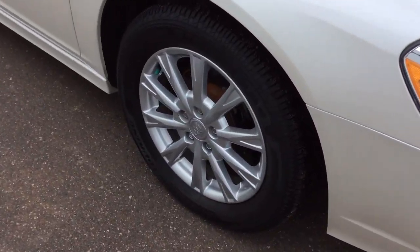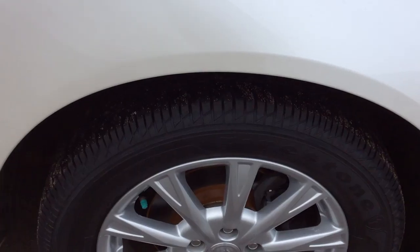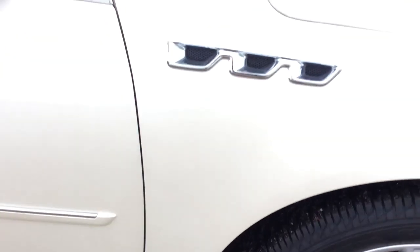I do have aluminum wheels all the way around the vehicle. And if we get in there and take a look, you can see I have lots of great tread left on these tires. They're going to last quite a long time.